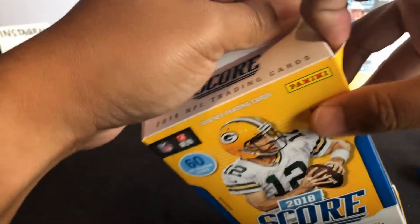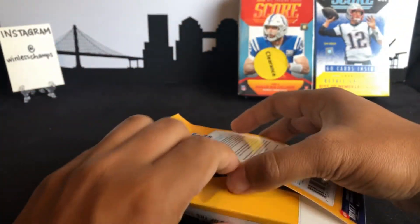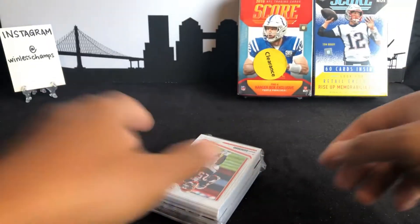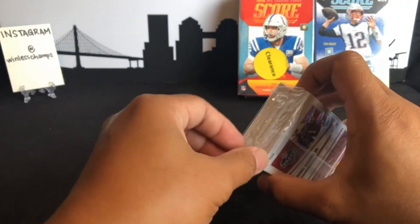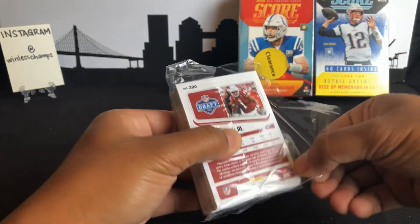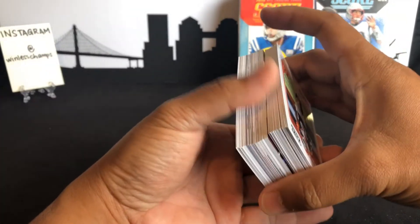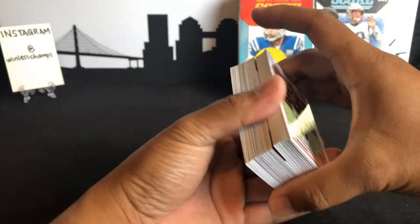You guys excited for football season? I know I am. As much as I would love to be ripping basketball right now because basketball season is up and running, prices are just going bonkers. I'm hoping football is going to stay even keel. So we've got a bunch of cards here — I'm going to break up this stack in two.